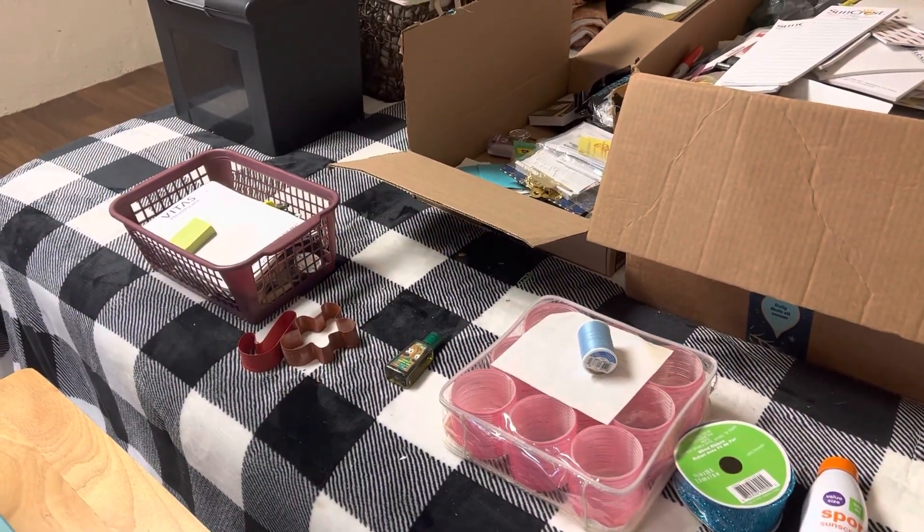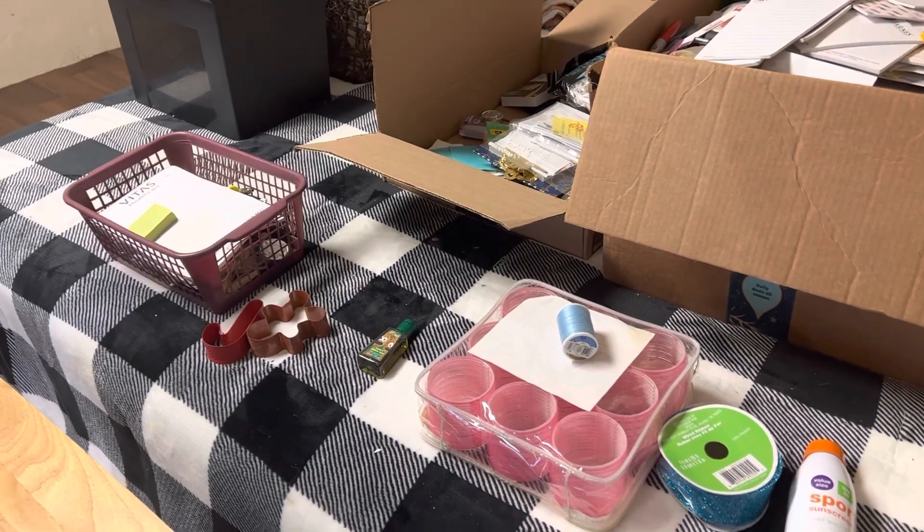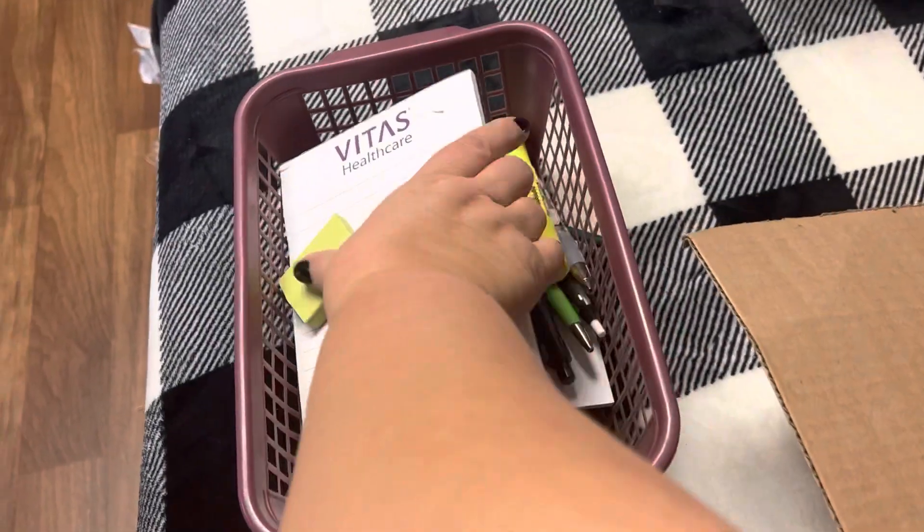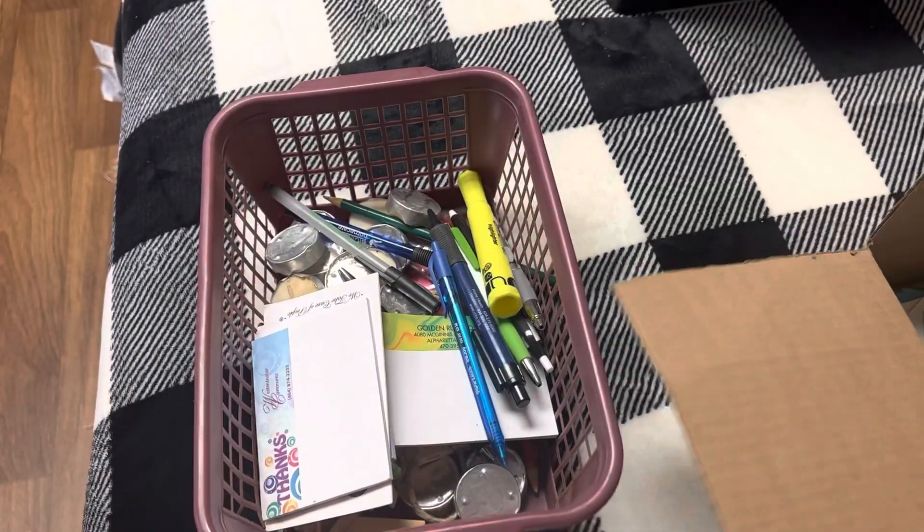Day 27 is complete and it was pretty quick to go through as well. I found this little basket with just some little random things I'm going to take upstairs.